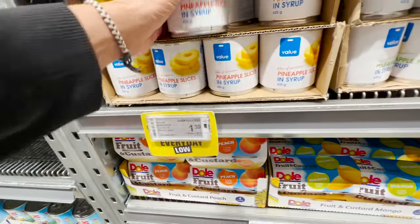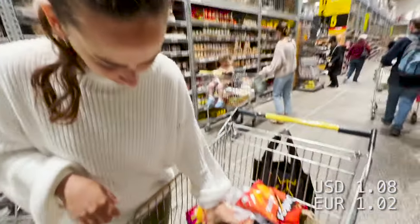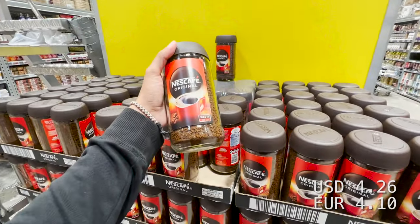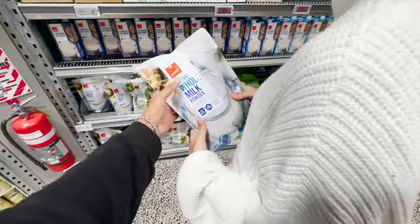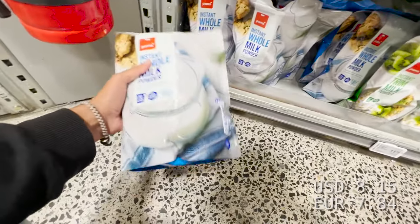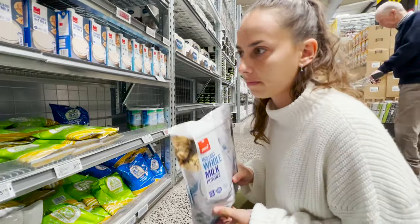I'm going to take some pineapple — $1.40, and peach — $1.70. Nescafe $6.80 for 180 grams, this is on promotion. I've already got coffee so I'm not going to take this, but I'm going to take some milk powder — this is nearly thirteen dollars. This lasts a while; as we don't have a fridge, we have to take powdered milk and just boil it with some water.